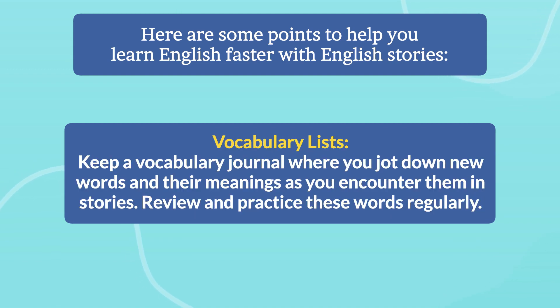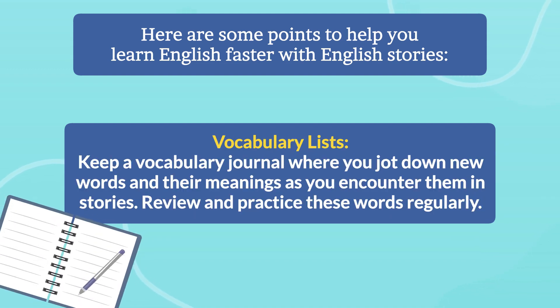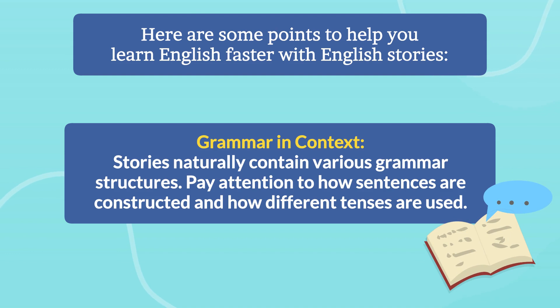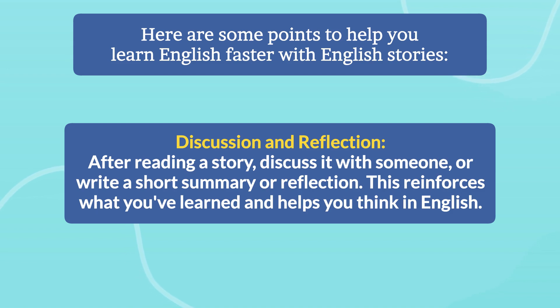Vocabulary lists — keep a vocabulary journal where you jot down new words and their meanings as you encounter them in stories. Review and practice these words regularly. Grammar in context — stories naturally contain various grammar structures. Pay attention to how sentences are constructed and how different tenses are used.